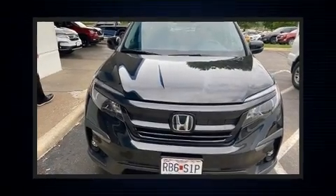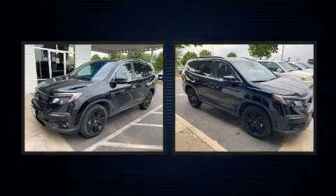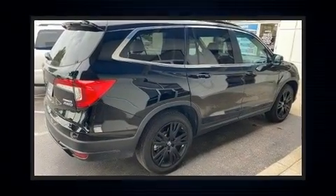Treat yourself to a test drive in the 2022 Honda Pilot. Smooth gear shifts are achieved thanks to the 3.5-liter six-cylinder engine, and for added security, Dynamic Stability Control supplements the drivetrain.